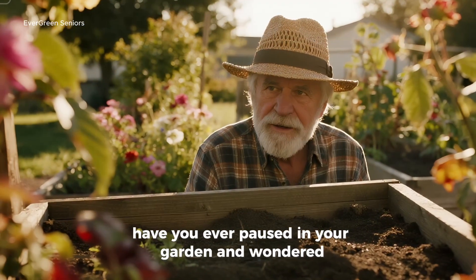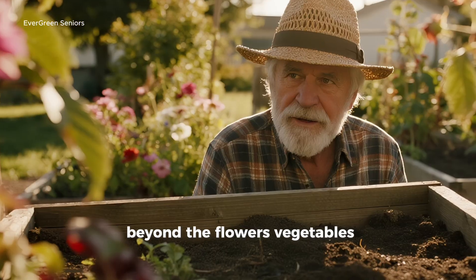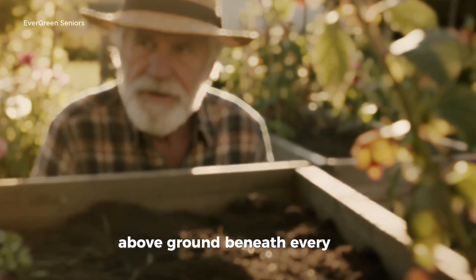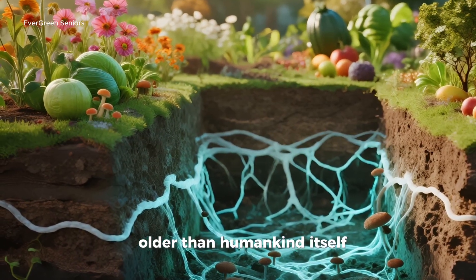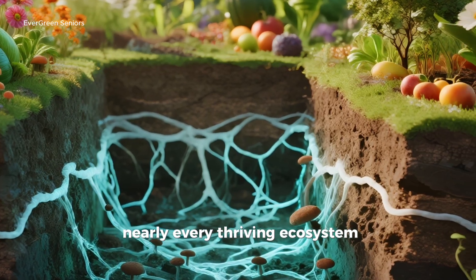Have you ever paused in your garden and wondered what's really happening beneath the surface, beyond the flowers, vegetables, and trees we admire above ground? Beneath every step lies a hidden world, older than forests, older than humankind itself, a world that quietly fuels nearly every thriving ecosystem on earth.